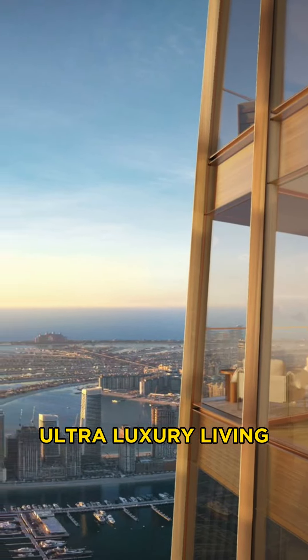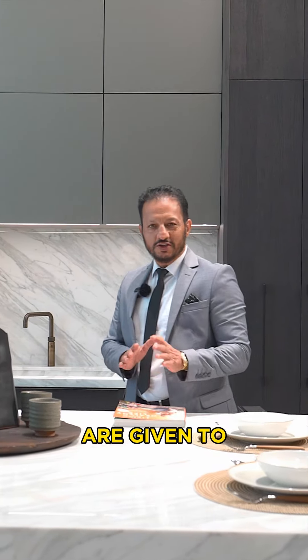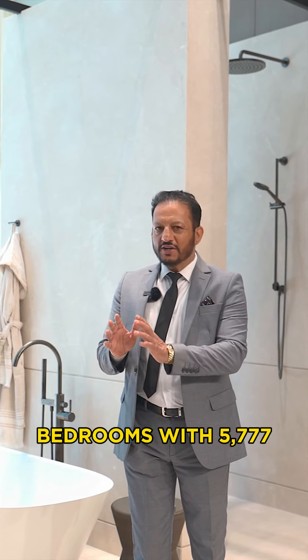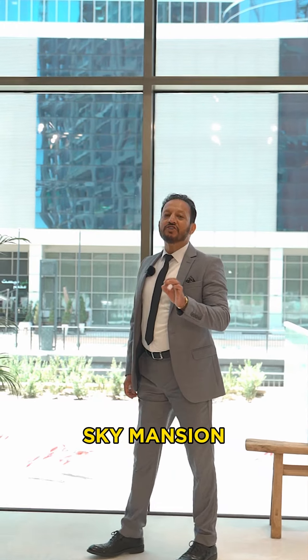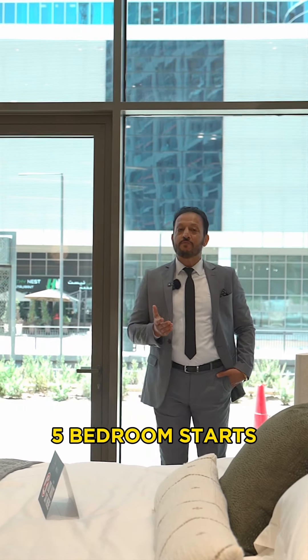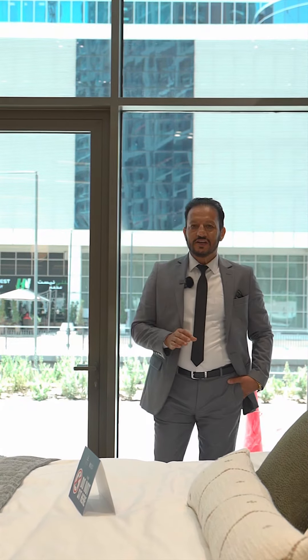Ultra luxury living — ultra luxury are not only the services, the amenities which are given to you. Sizes for a two-bedroom start with 1,900 square feet, up to four bedrooms with 5,777 square feet. The size of a four-bedroom Sky Mansion starts with 9,000 square feet and the size of a Sky Mansion five-bedroom starts with 14,000 square feet. Can you imagine?